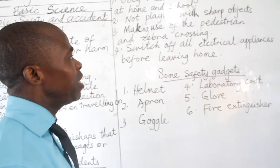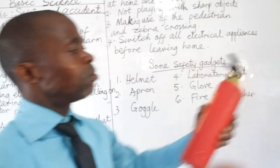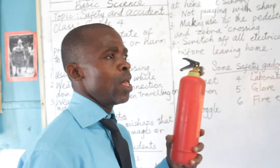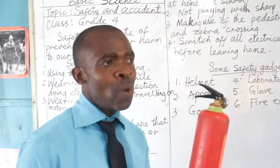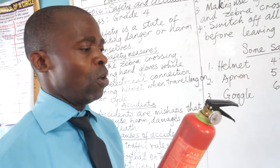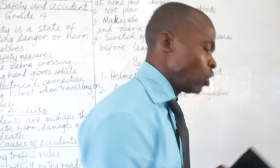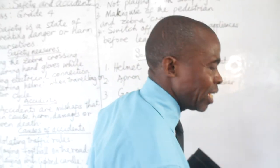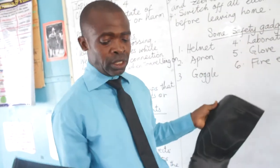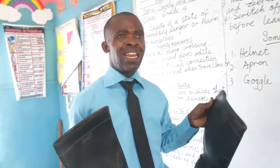Then we talk about safety gadgets. I talked about fire outbreak — we have the fire extinguisher. In a situation where there is a fire outbreak, we need the fire extinguisher to put the fire off. As an engineer or electrician working with heavy loads or working with electricity, you need rubber safety boots to protect you from electrocution.